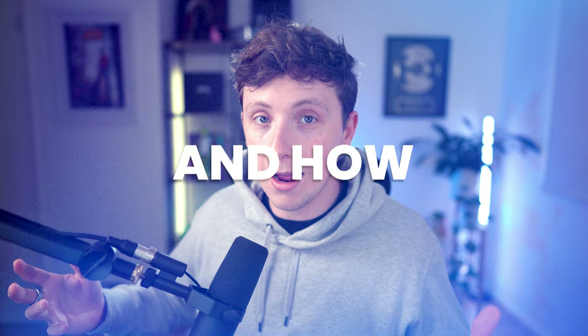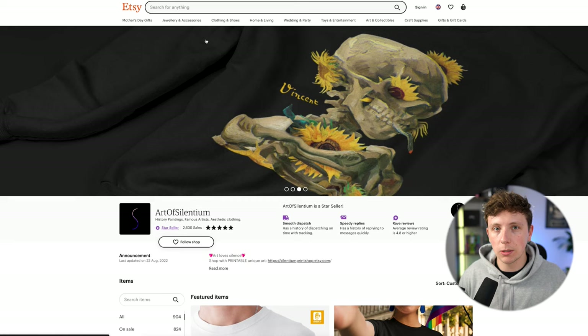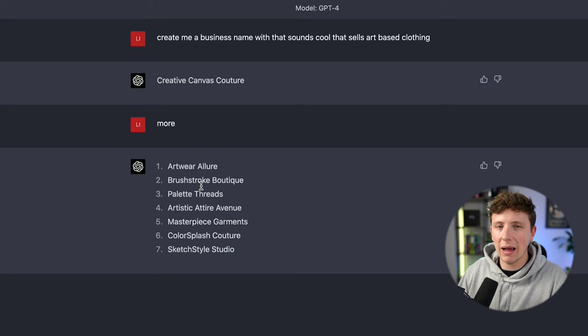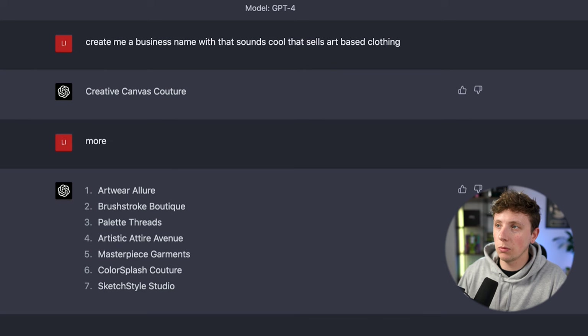I'm going to show you exactly what prompts to put in, how to set up an Etsy store, how you can automatically fulfill your orders, and how to launch it. First, we're going to come over to ChatGPT to create some new names for our business. We want to start a business selling cool-looking art on different pieces of clothing. ChatGPT has given us some names — I really like 'Palette Threads.' So let's create a Google email to sign up to Etsy with this brand name.